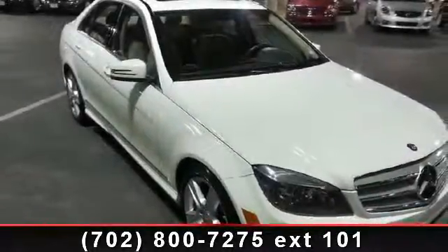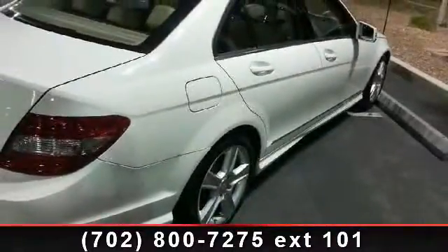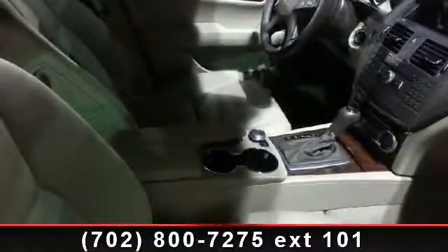Imagine yourself in this 2011 Mercedes-Benz C-Class C300. Don't miss this great deal on a luxury vehicle. This vehicle comes with a reliable six-cylinder engine, connected to a smooth-shifting automatic transmission.